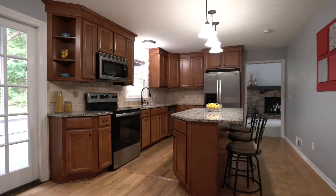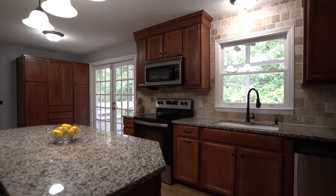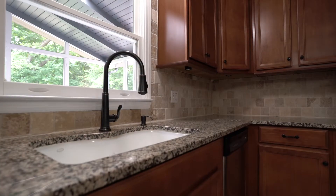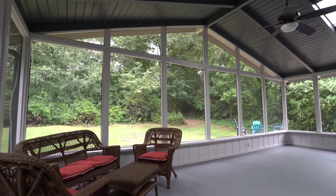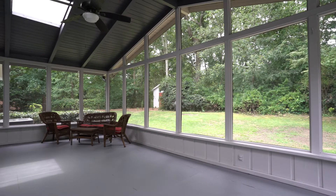As we go into our kitchen, it's large enough for another breakfast table, but we have a center island that is perfect for sitting three. The kitchen's been renovated with lovely dark cabinets as well as granite countertops. It looks off to our screened-in porch, which is large and overlooks that flat, private backyard.